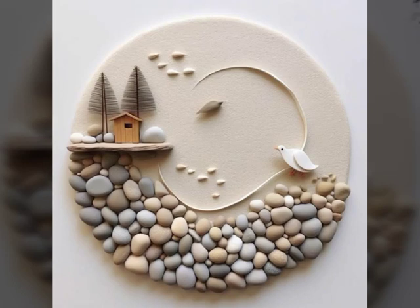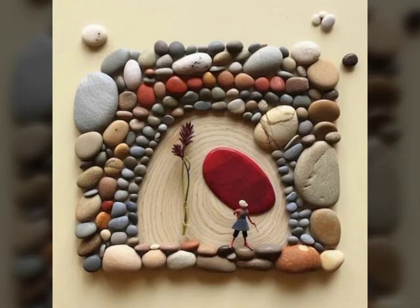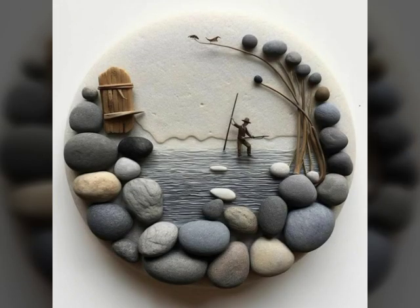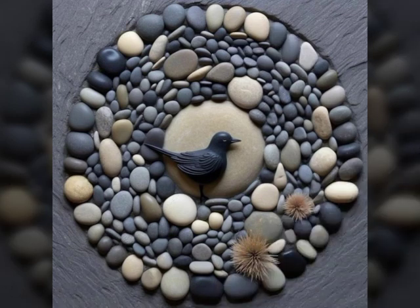Hey guys, welcome back to my YouTube channel. Today I have beautiful and unique paper lot decoration ideas with a lot of cream paper folders, different screens and storage, and beautiful colorful stone art rocks art.